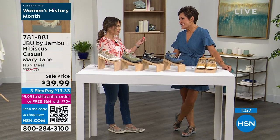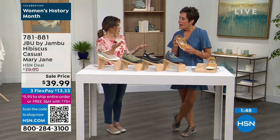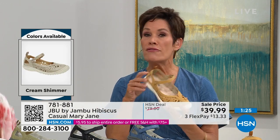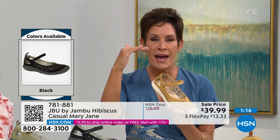The APMA seal of acceptance is like the pièce de résistance. It really sets JBU by Jambu apart from any other athleisure or athletic shoe. That is not something we can buy — that is not something we pay for. That is something we earn. Not every shoe and not every brand carries that. If you are new to Jambu, I'd encourage you this Sunday morning — try it. HSN has an incredible return policy. Read the reviews online. Very true to size — I'm a size nine and I wear a size nine in all my Jambu.